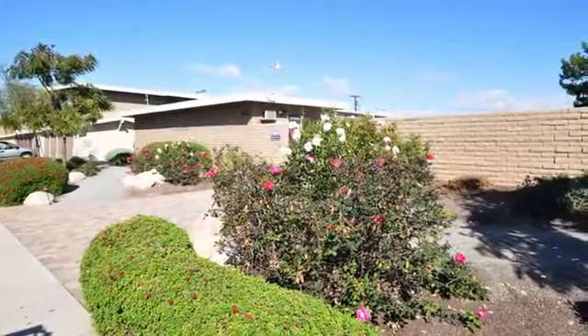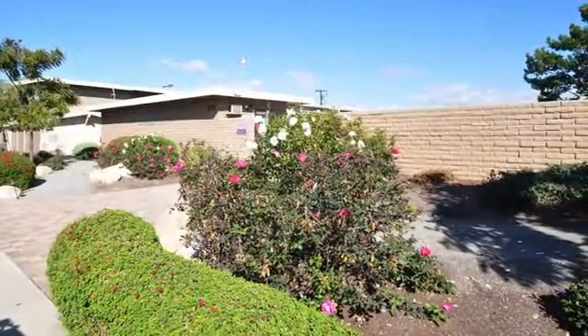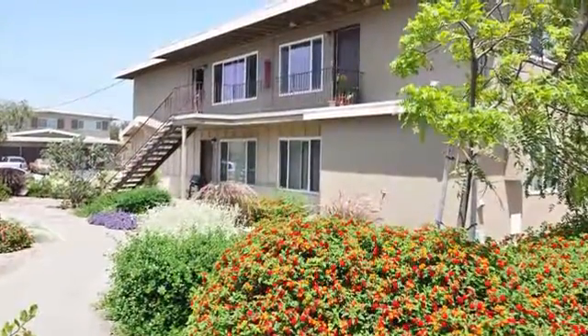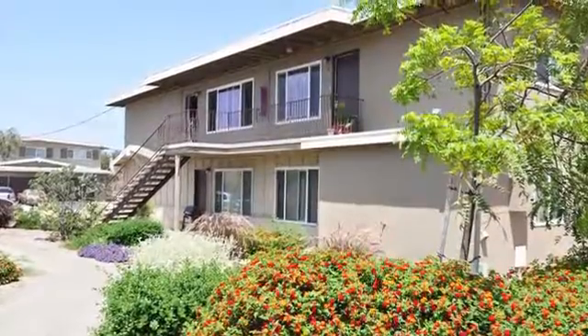Our Chula Vista neighborhood is perfectly located just minutes from San Diego, beautiful beaches, and Interstate 5 access. Plenty of shopping, dining, and entertainment are just outside your door, so you are never far from your favorite places.